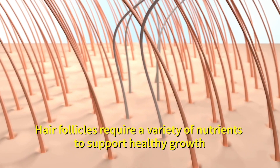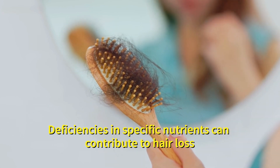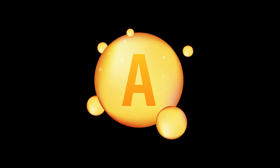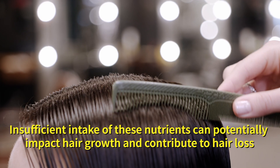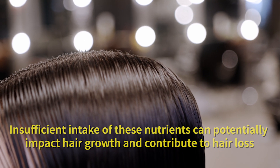Number fifteen: hair loss. Hair follicles require a variety of nutrients to support healthy growth. Deficiencies in specific nutrients can contribute to hair loss. Some nutrients that play a role in hair health include vitamins A, C, D, E, biotin, iron, zinc and omega-3 fatty acids. Insufficient intake of these nutrients can potentially impact hair growth and contribute to hair loss.